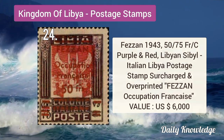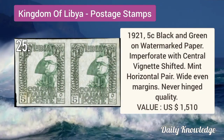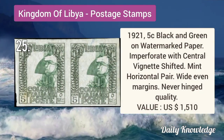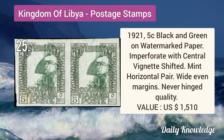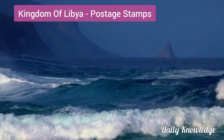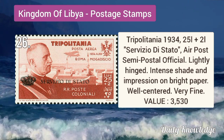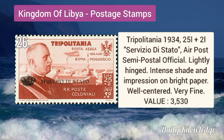Fezzan 1943 50F by 75C purple and red stamp, surcharged and overprinted. 1921 5C black and green on watermarked paper, imperforate with center weakness shifted. It is a mint horizontal pair with wide even margins.